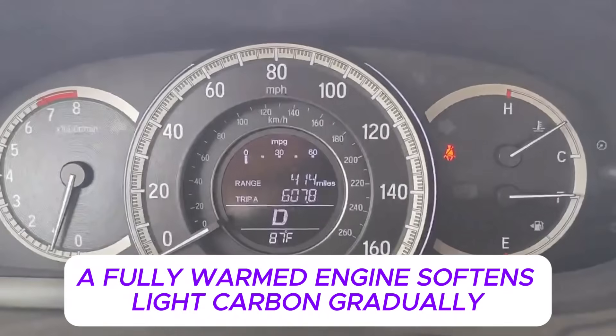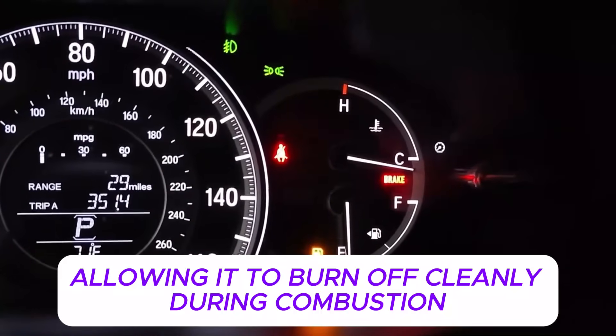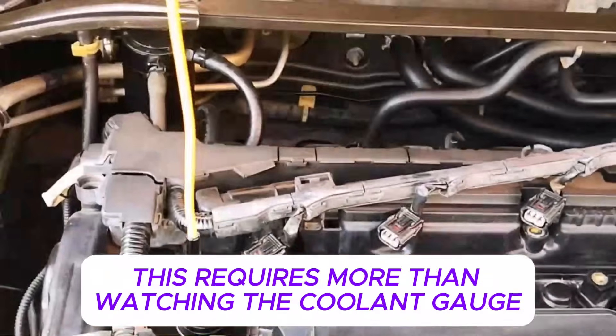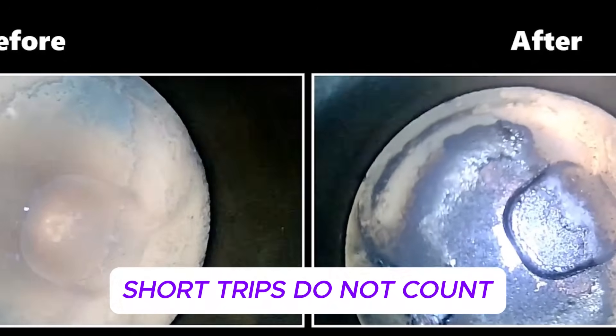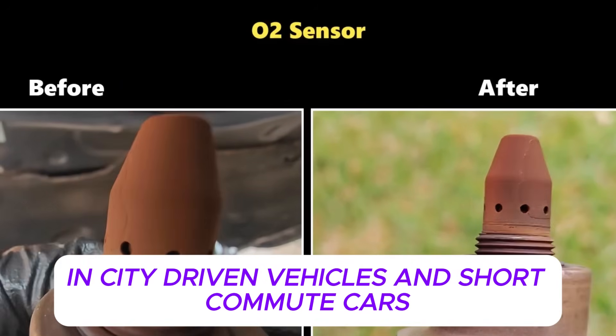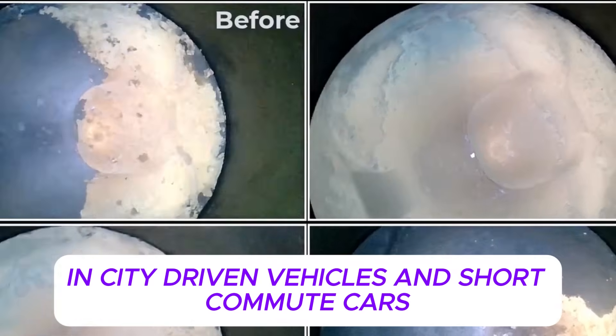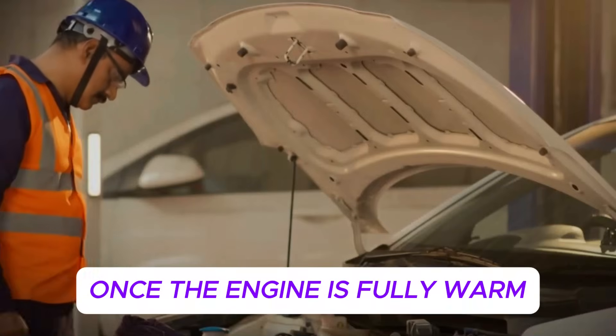Everything begins with full engine warm-up, and this step is non-negotiable. Japanese technicians are extremely precise about engine temperature because carbon behaves very differently depending on heat. A partially warmed engine loosens deposits unevenly, increasing the chance that flakes will break off and cause damage. A fully warmed engine softens light carbon gradually, allowing it to burn off cleanly during combustion. This requires more than watching the coolant gauge — oil must be fully up to temperature as well. Short trips do not count.